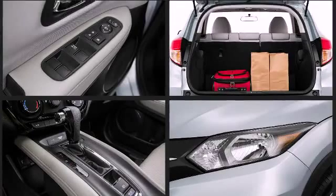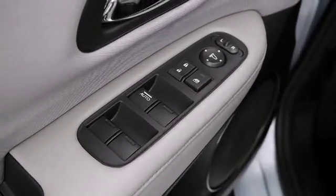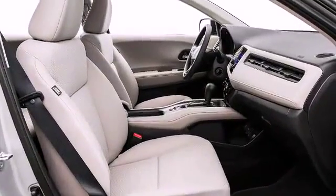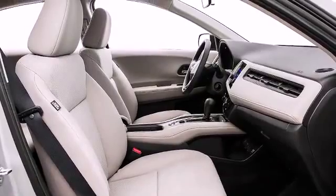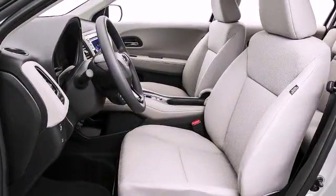Honda prioritized comfort and style by including a tachometer, an outside temperature display, remote keyless entry, and cruise control. The interior cabin is surprisingly spacious for a compact crossover and boasts plenty of versatile and spacious cargo room.